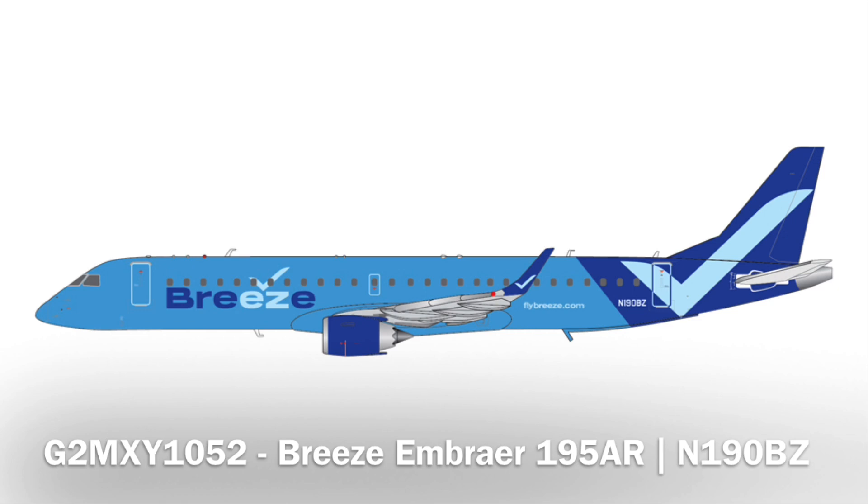Yes! Breeze! Good job, Gemini. We got Breeze in 1-200 — a Breeze Embraer 195. This is a model I have been wanting in 1-400, so I really hope that comes through. Their livery is so cool and I don't have a 195 in my collection, so that would be really nice. Sometimes they'll do the same release in 1-200 and 1-400 the same month, or they might do the 1-400 the next month like we saw with the American Eagle Embraer 175.